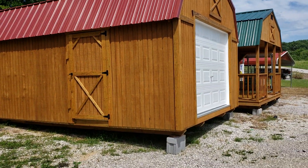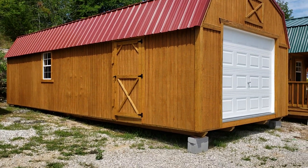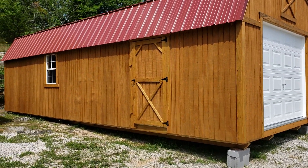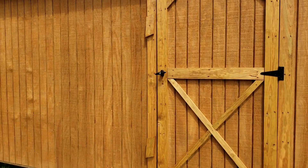Hello, this is Wildcat Barnes of Mount Vernon. Are you looking for a garage? We've got several to choose from, but here we want to show you one of our wooden garages with the red metal roof. Come on inside.